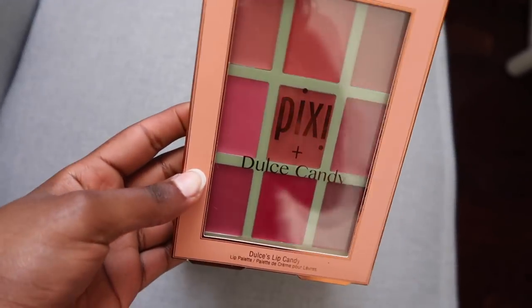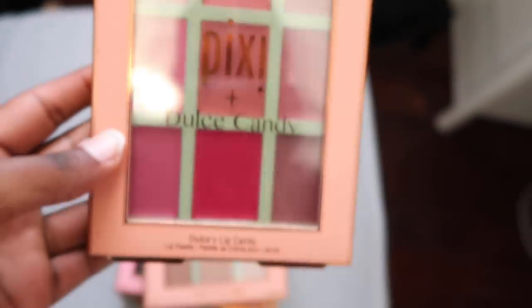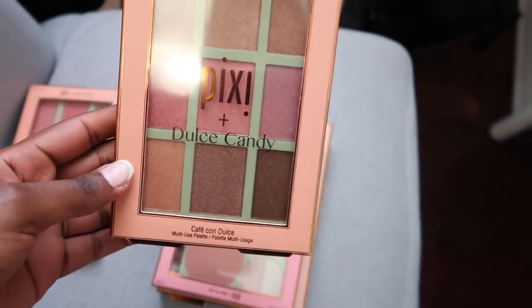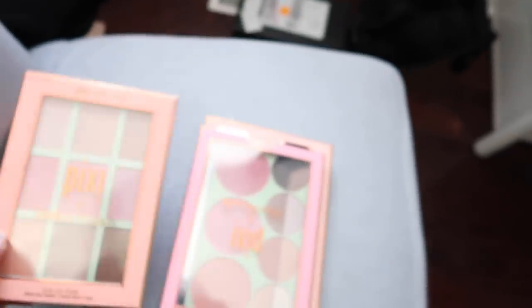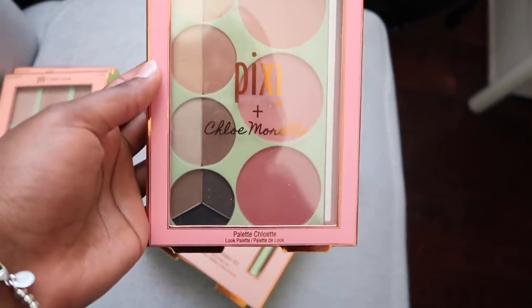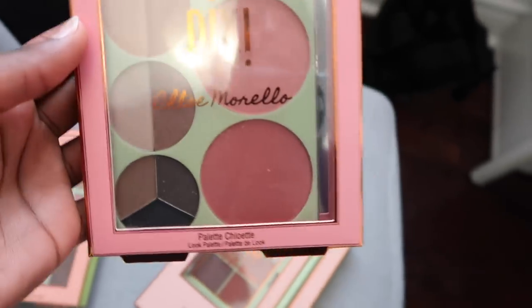I'm going to be giving away the entire Pixie collection that recently came out in collaboration with Dulce Candy, Wiley Hong, and Chloe Morello. Here it is — this is an entire lip palette with really nice pinky nudes and some bright corals for the summer. Then there's a glow palette you can also use as eyeshadows — they're all shimmery and super pretty. And this is Chloe Morello's bridal palette; she recently got married so she wanted a palette that could do everything — it has brow, blush, and eyeshadows.